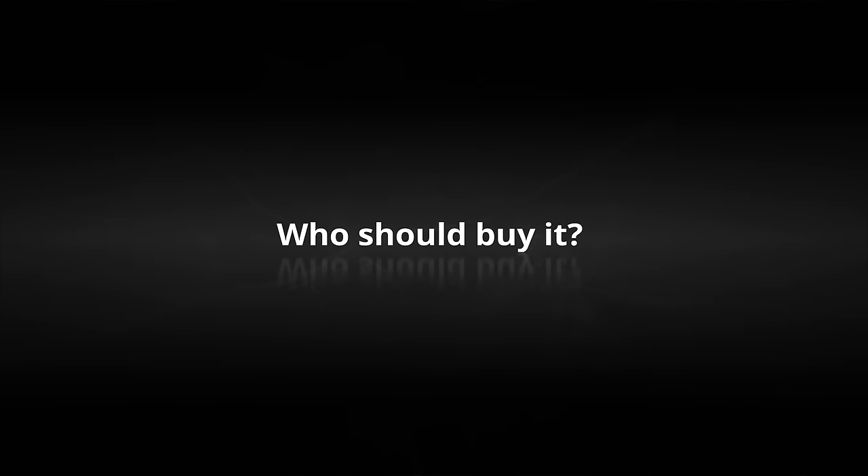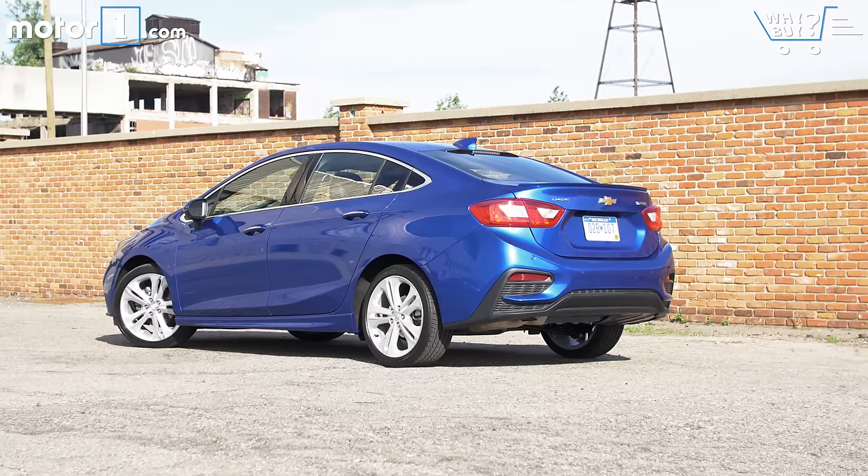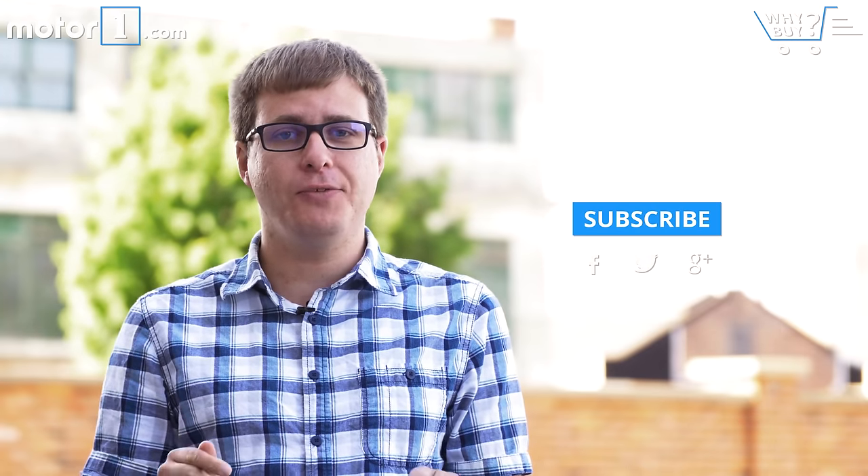The new Chevy Cruze is a great option for anyone shopping in the compact sedan segment. If you regularly need to carry bulky items like dogs, bicycles, or baby strollers, then you may want to wait for the Cruze hatchback. Otherwise, the Cruze is a great option for anyone who needs a satisfying and efficient daily driver. If you liked this review, subscribe to our YouTube channel or check out all our other car review content at MotorOne.com, and leave a comment below with any suggestions for cars you'd like to see reviewed.